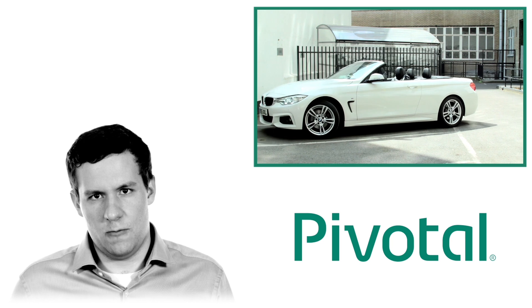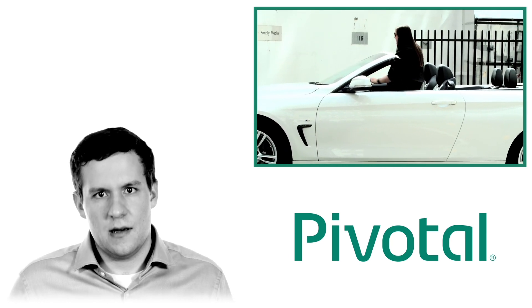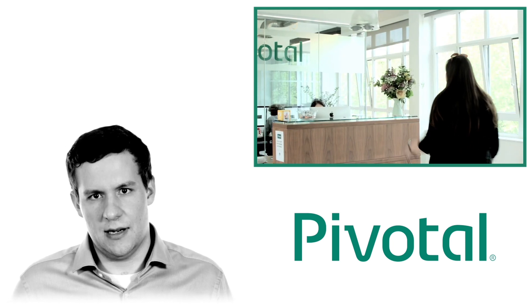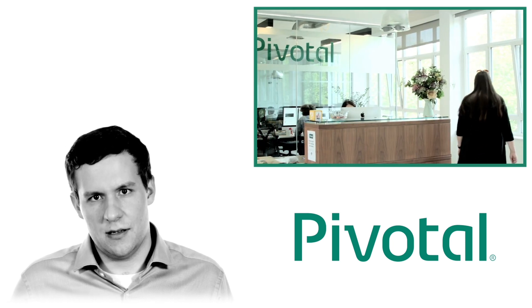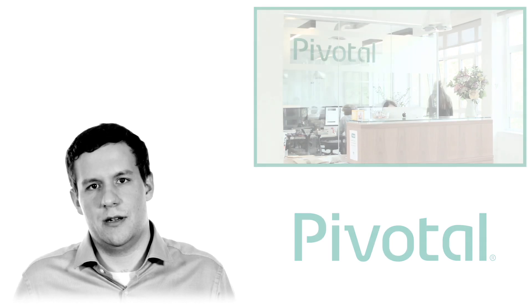So there you go — this is our connected car demo. I've walked you through how it works, what it can be used for, and what you can expect from us using this architecture in the future. Thank you to Martina, who showcased this demo to us today, and as you can see she has now arrived at the Pivotal offices, as predicted by our machine learning models.